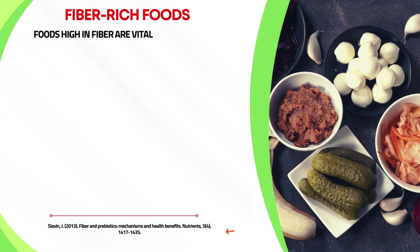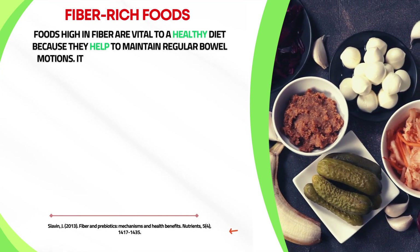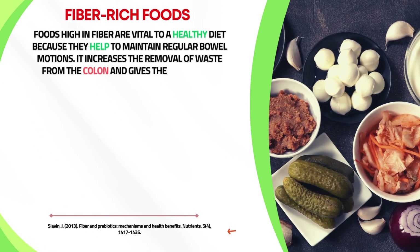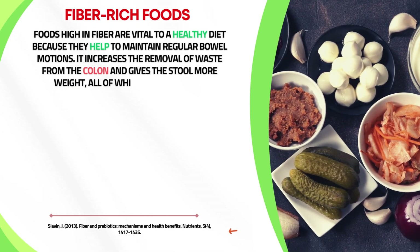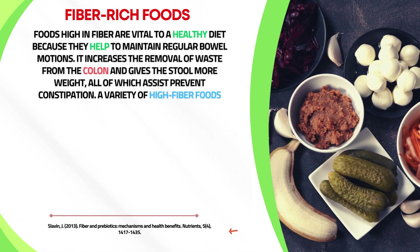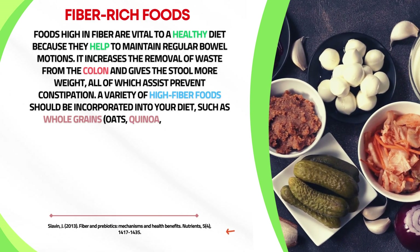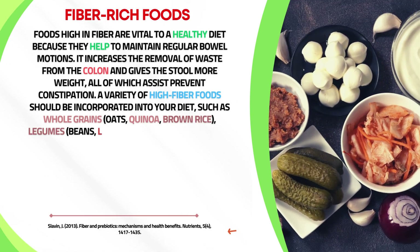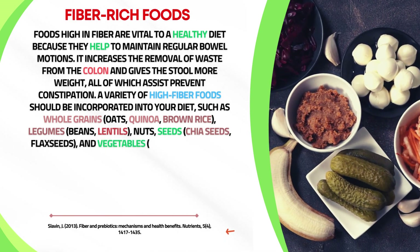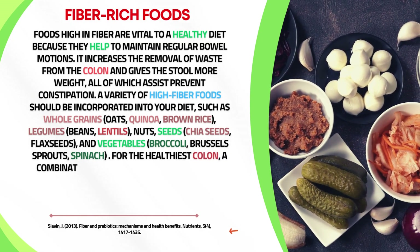Foods high in fiber are vital to a healthy diet because they help maintain regular bowel movements. Fiber increases the removal of waste from the colon and gives the stool more bulk, helping prevent constipation. High-fiber foods to incorporate include whole grains like oats, quinoa, and brown rice, as well as legumes, beans, lentils, nuts, seeds like chia and flax seeds, and vegetables like broccoli, brussels sprouts, and spinach.